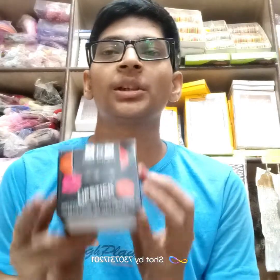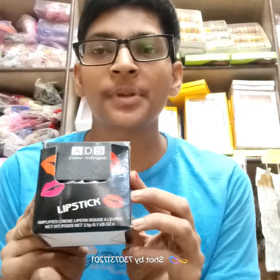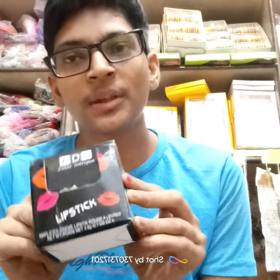After this, I will move on to the next product. I have shown this item in the previous video.